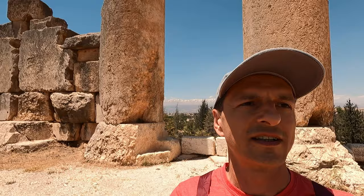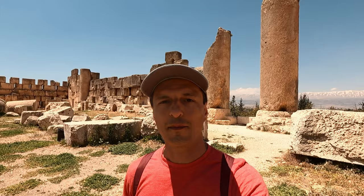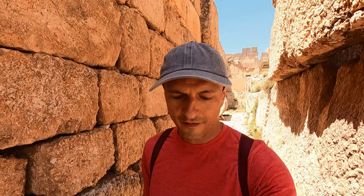I met another American — he's out there in the distance. He's from Chicago, where I grew up. We helped take some photos of each other. I think I found the money shot, guys — wait for it.